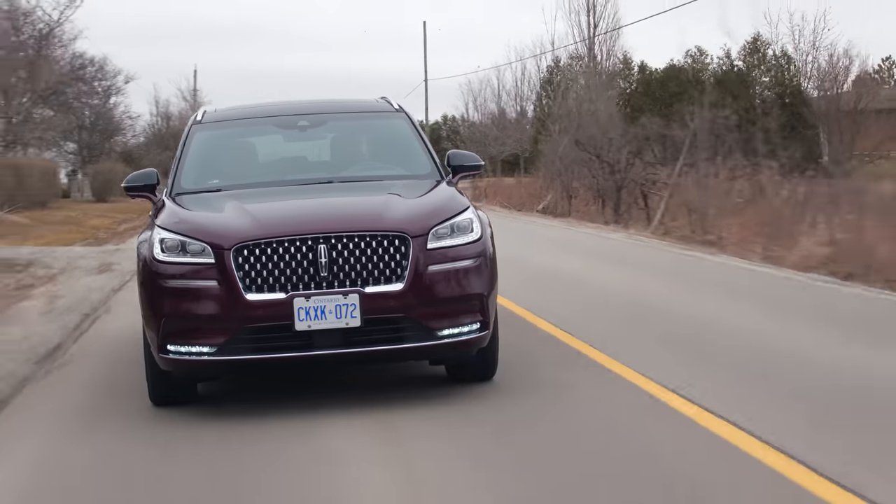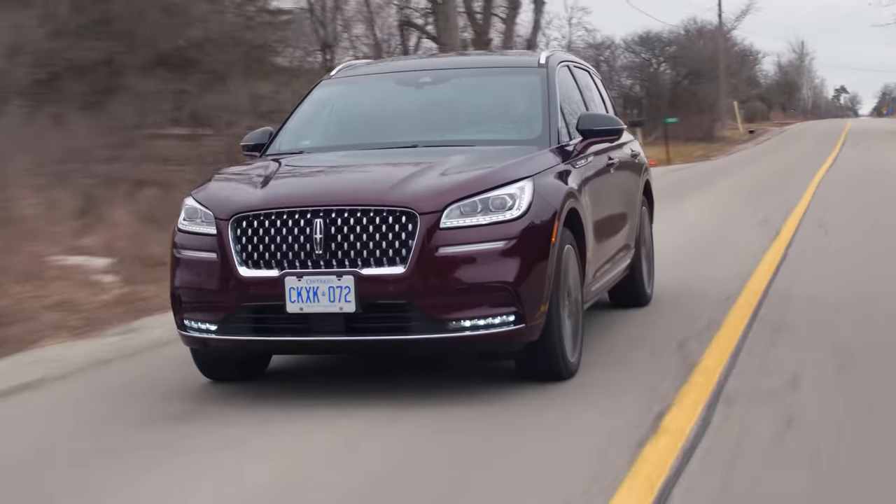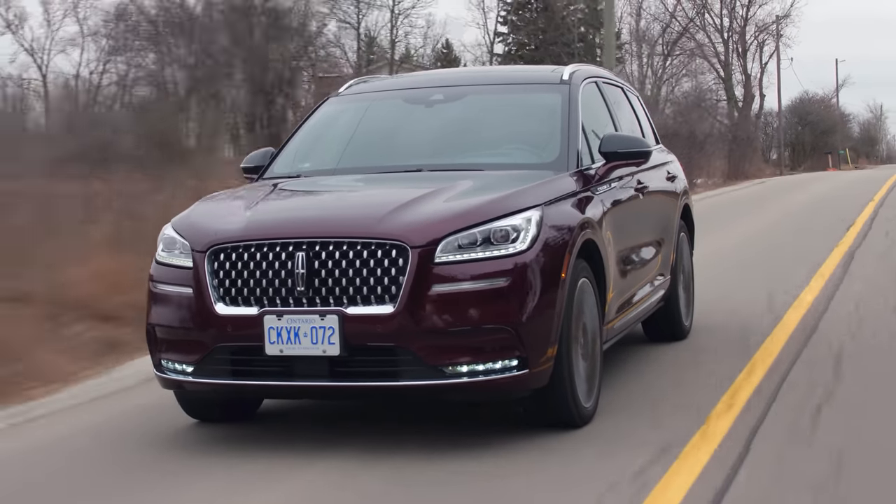Overall looks of the Corsair: I like it, don't love it. It's a very good-looking small Lincoln SUV. I just think the Aviator looks that much better.